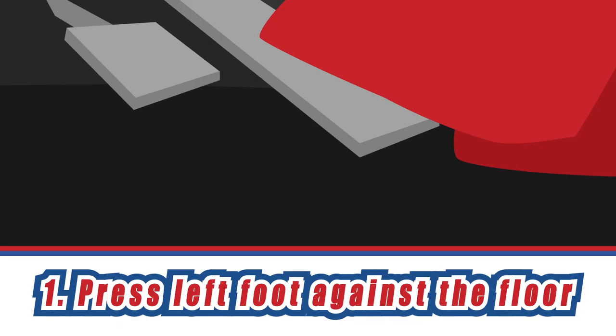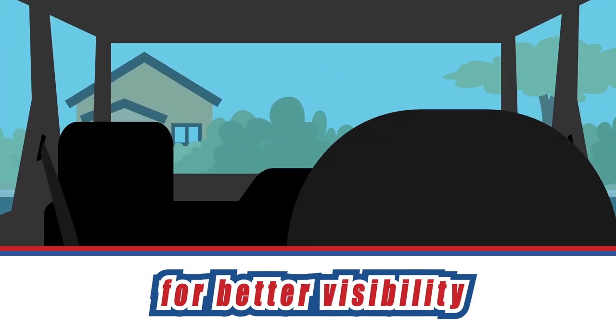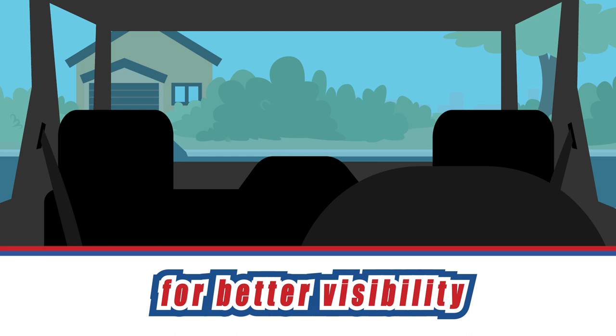If you are having difficulty seeing behind you, pressing your left foot against the floor or dead pedal to push yourself up can increase your visibility through the rear window.